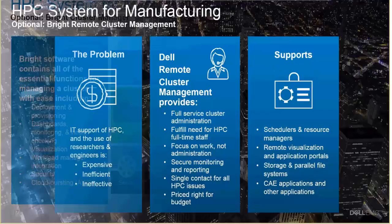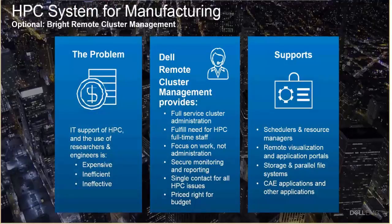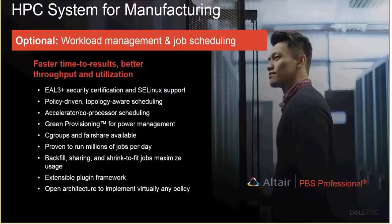Additionally, we offer remote cluster management as well. This is a Dell product that would allow customers to put in an HPC system and not have to worry about the IT administration skills required for it. In terms of resource management, we have worked with Altair, and PBS Pro is one of the leading resource scheduling software environments used in HPC. We have tested this thoroughly with the HPC system for manufacturing — it optionally allows customers to do better resource management in terms of how to allocate resources to various engineers.